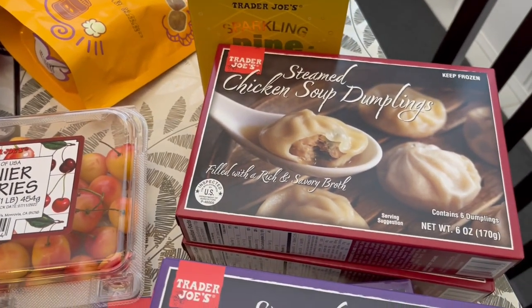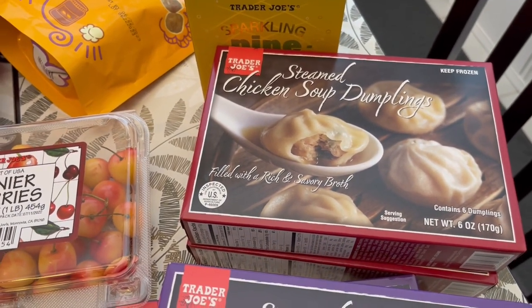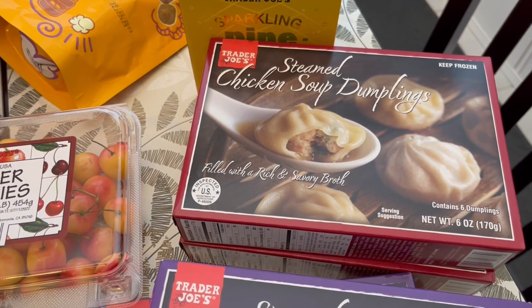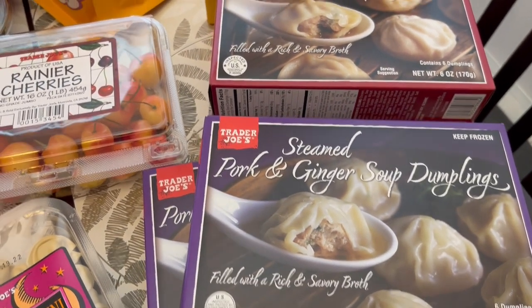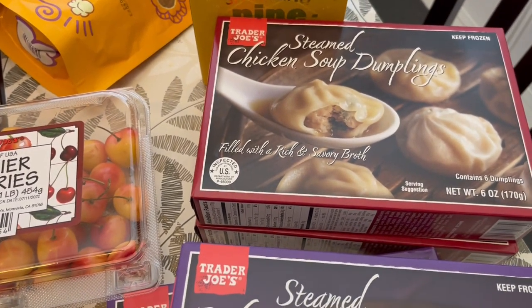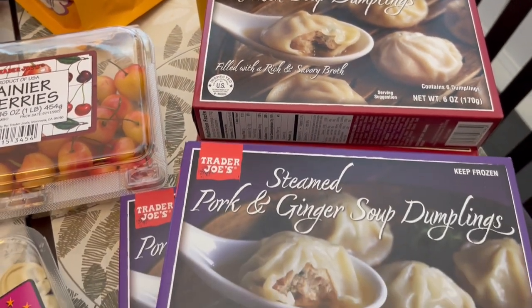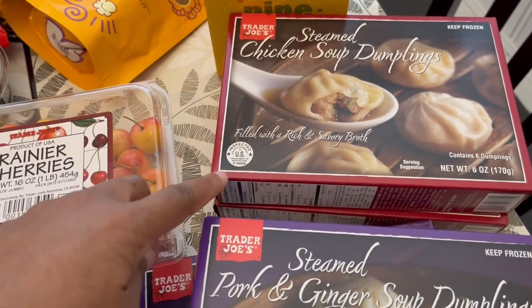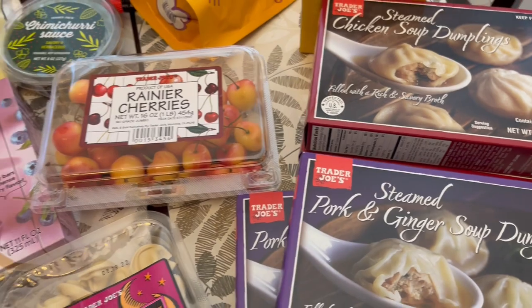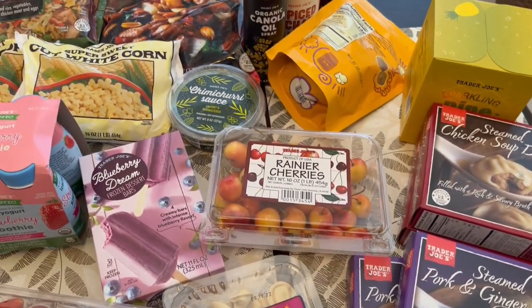Another staple for us are these soup dumplings. They have two varieties — chicken and pork — and I like both. I probably prefer chicken and I think Howard prefers the pork, but they are both really good. I got two of each for quick lunches during the week.